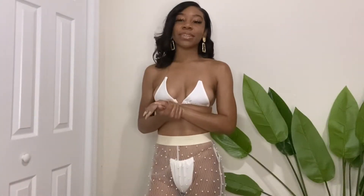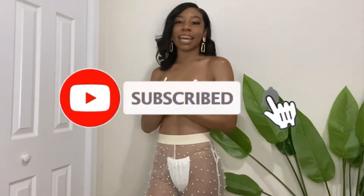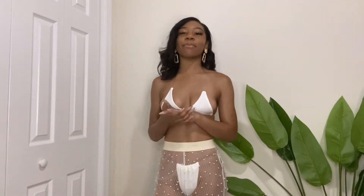Hi everyone, if you're new to my channel welcome, make sure you guys hit that subscribe button so you stay tuned to my new videos. And if you're not new, welcome back — I hope you've been enjoying my content.